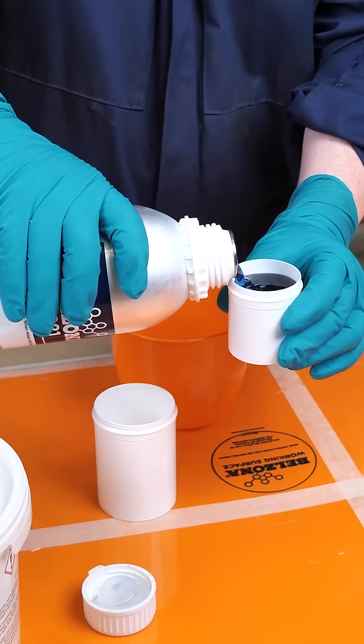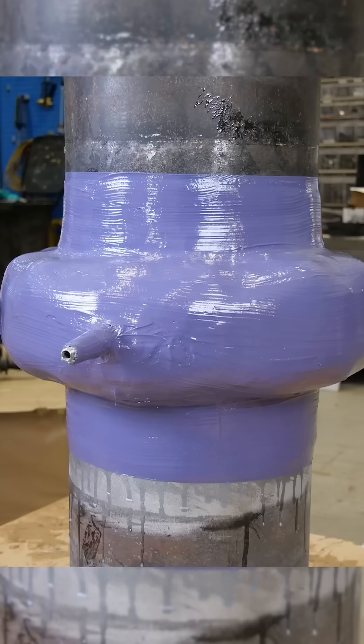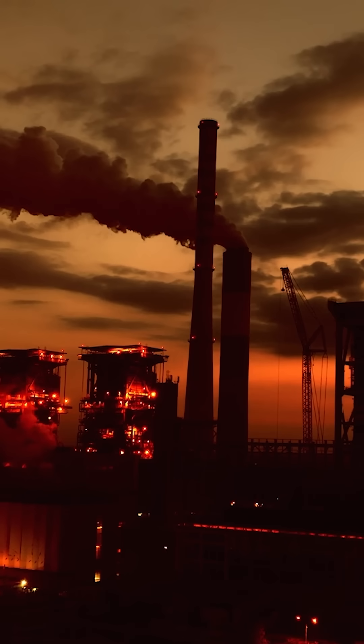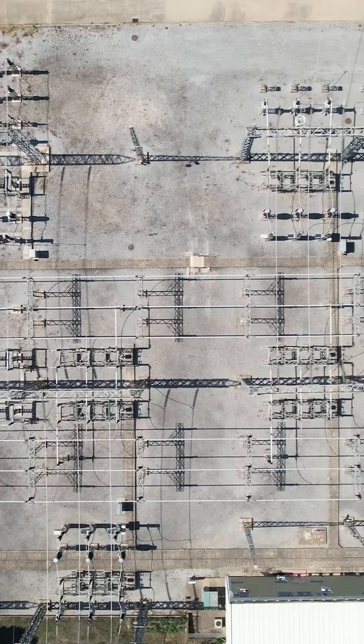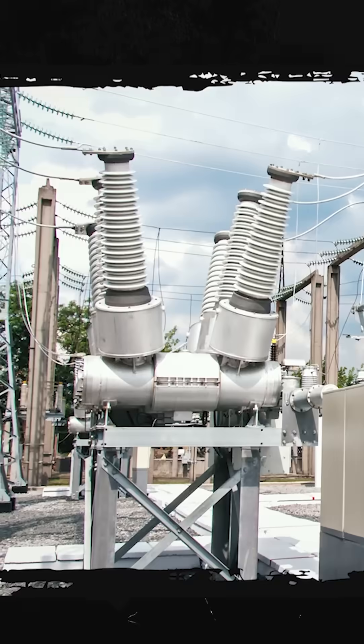Introducing Belzona SF6 Fix, the online solution for SF6 leaks. Over 23,500 times more potent than carbon dioxide, SF6, or sulfur hexafluoride, is the planet's most harmful greenhouse gas. Critical to the efficient functioning of the power grid, SF6 is used in high-voltage switchgear.